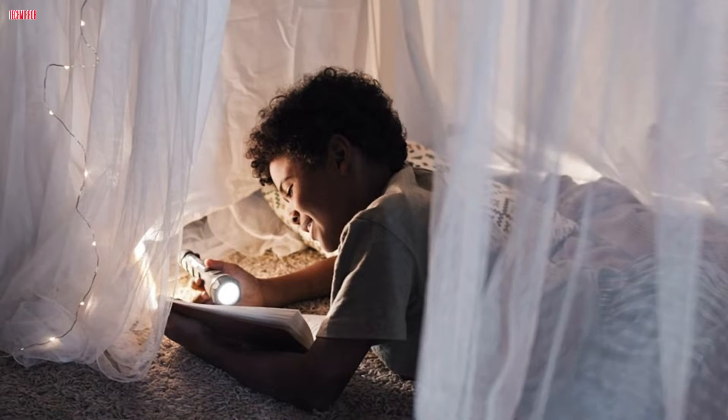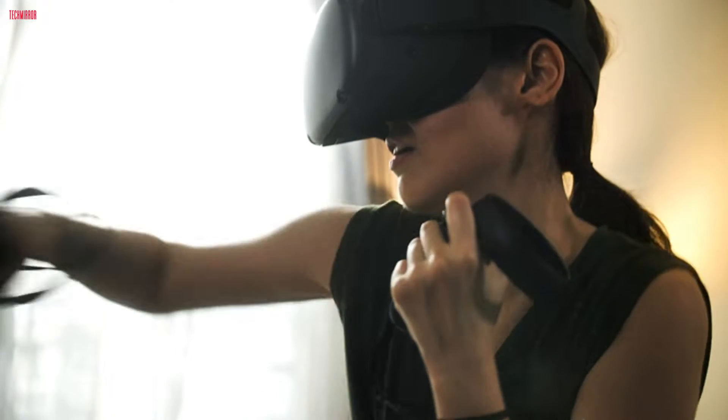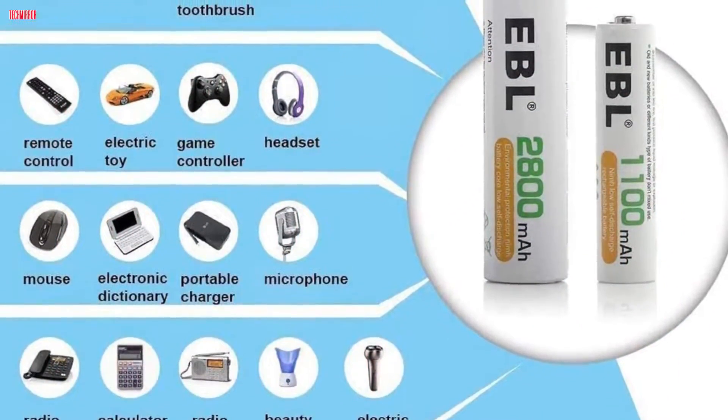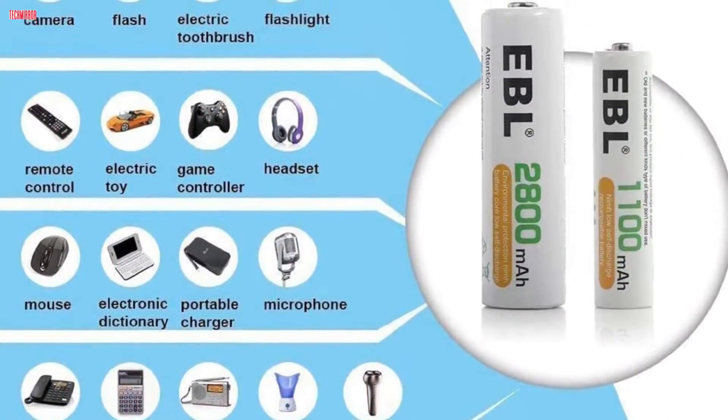Whether it's cameras, remotes, or gaming controllers, these batteries redefine endurance. Stay tuned to keep your devices juiced up and your environmental footprint minimized. Let's power up your tech game!